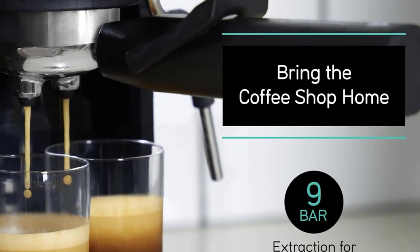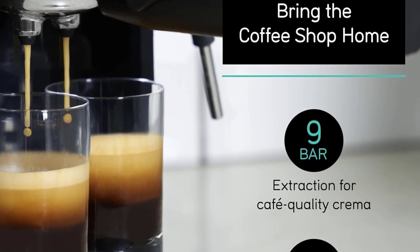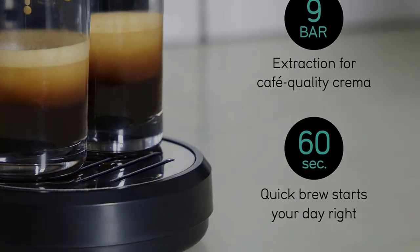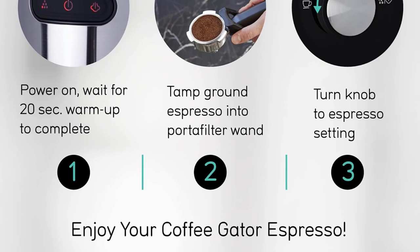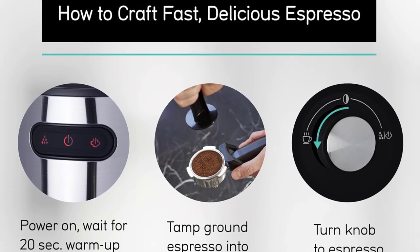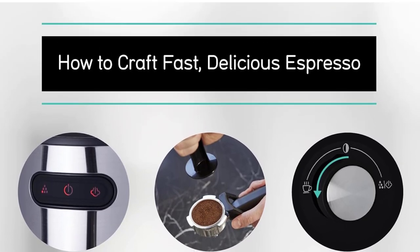Newcomers or experts alike worried about a rigorous post-espresso cleanup have nothing to fear. Simply rinse the portafilter, which comes with three different filter baskets, and move on to the next espresso shot. The drip tray is also removable for an easy rinse once it gets too full.